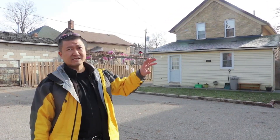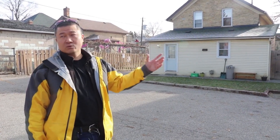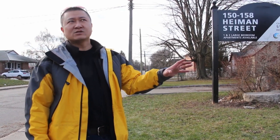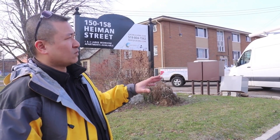We bought this for 1.35 million. This is literally a five-minute walk to Google's head office. The LRT is here. This is really, really strong location-wise. This is 36 units — this is what I like to specialize in: two to two-and-a-half story walk-ups.